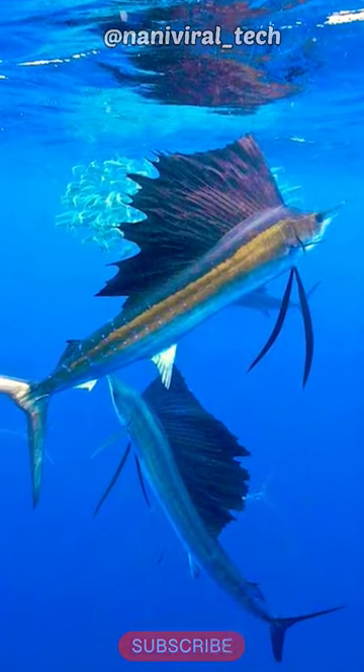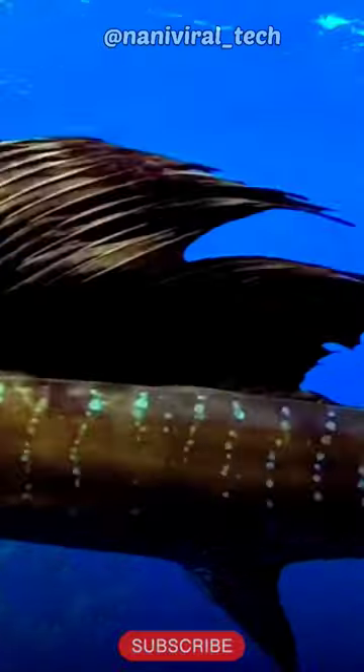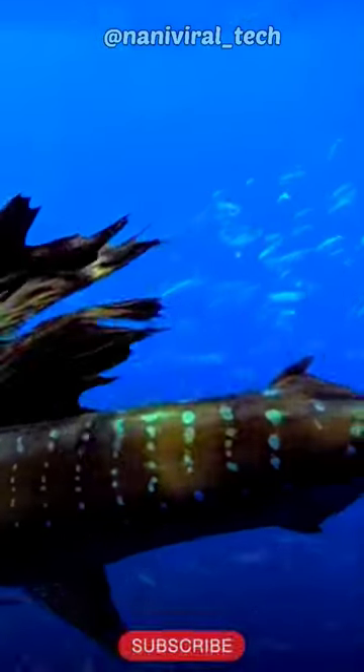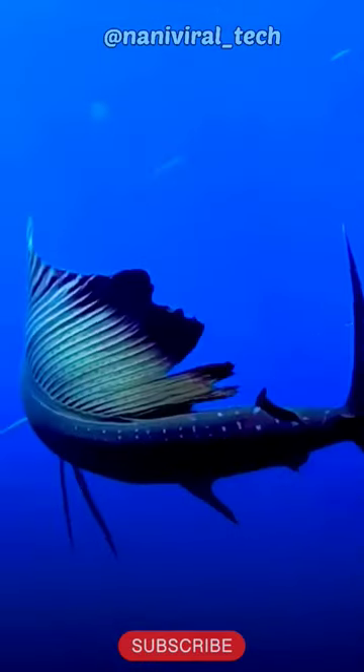Sailfish have a tall, sail-like fin on their back that can be raised or lowered. They are one of the fastest fish in the ocean, reaching speeds up to 68 miles per hour, or 110 kilometers per hour.